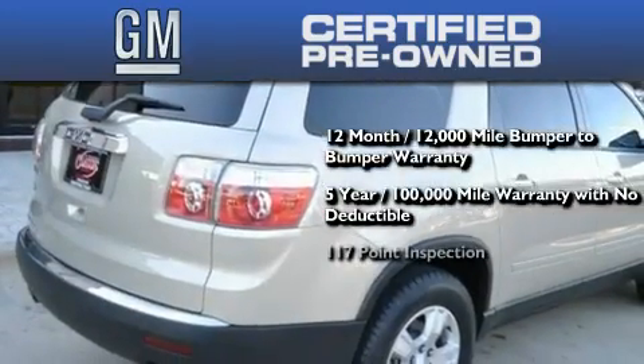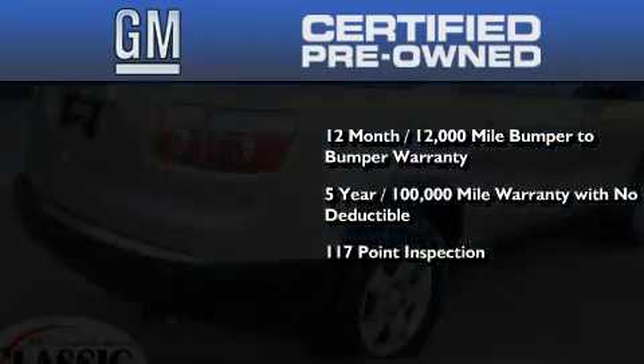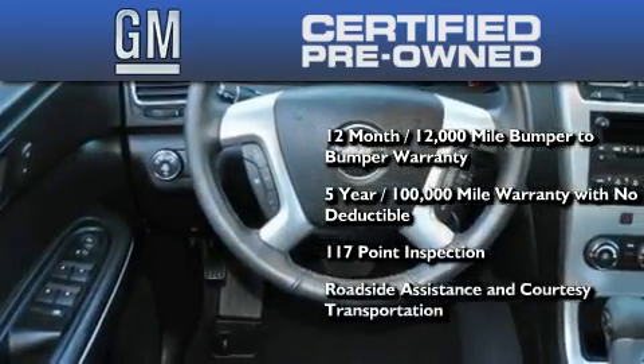A strict factory set 117 point inspection, plus roadside assistance and courtesy transportation.